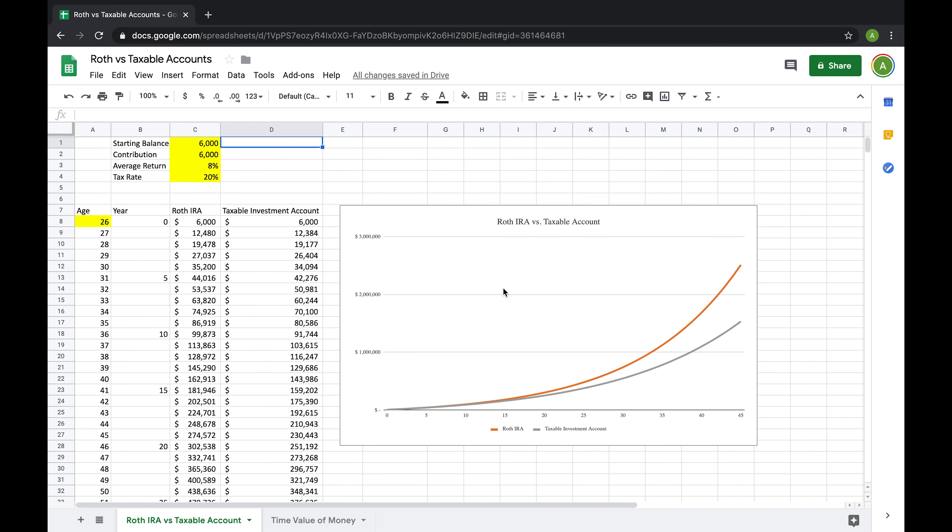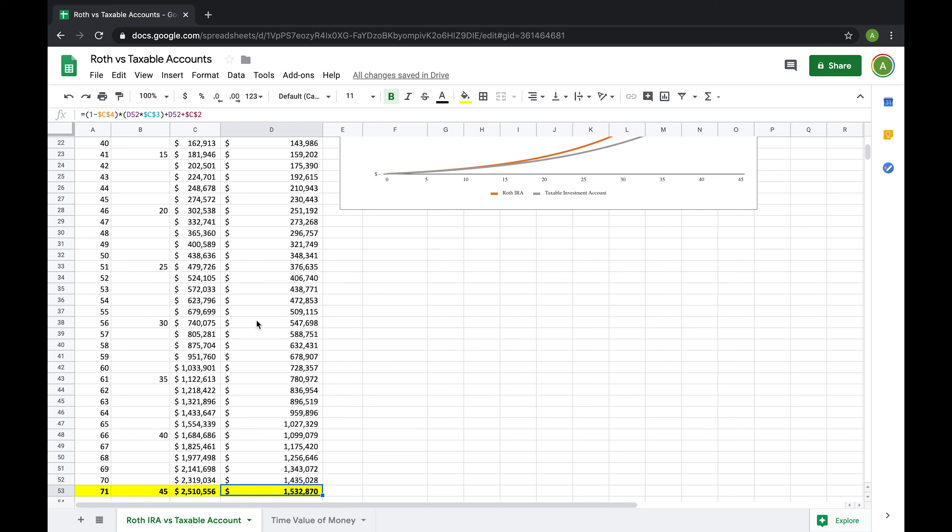We have a starting balance in each account of $6,000, and we contribute $6,000 each year. We assume an average annual return of 8%, which matches the S&P 500 average, and a tax rate of 20%. Everything in yellow are parameters that you can switch around — I'm going to be linking this document in the description below. As time goes by in the chart to the right, the difference only grows larger and larger between the two accounts. At 45 years into the future, the difference is nearly $1 million, and this is only due to holding the money in a different type of account — not contributing more or taking on riskier investments, just the account type. This difference only grows larger with a higher tax rate or a higher average annual return.